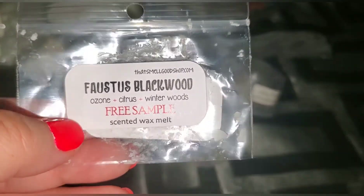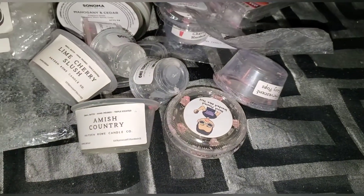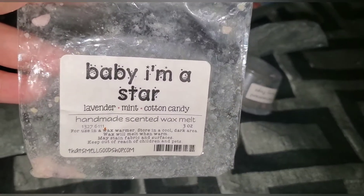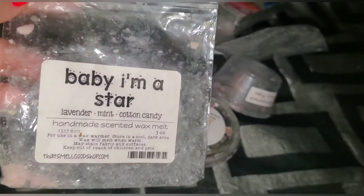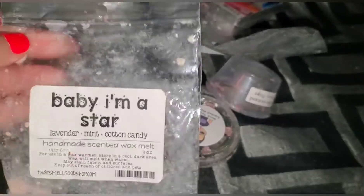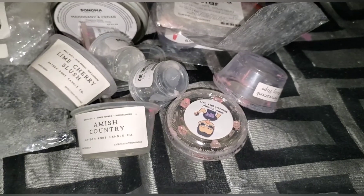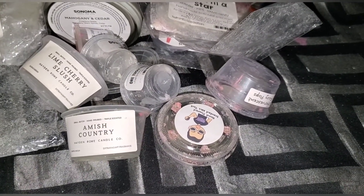Went through a sample of black hood from the Smell Good Shop. It was okay — I'm glad I had a sample but I'm probably not going to order that scent; it wasn't for me. It was a manly scent just not my favorite. Smell Good Shop again — baby I'm a star: lavender mint and cotton candy. Great combination! I have one more and I'm really happy to have it. The lavender is not an overpowering medicinal lavender — it's just a nice combination of all three.